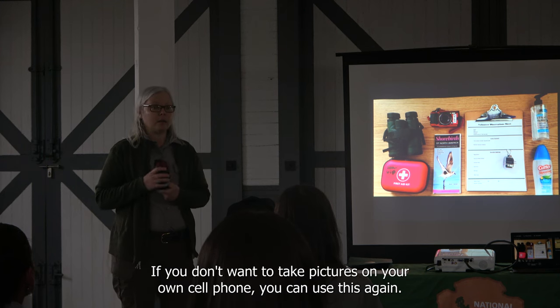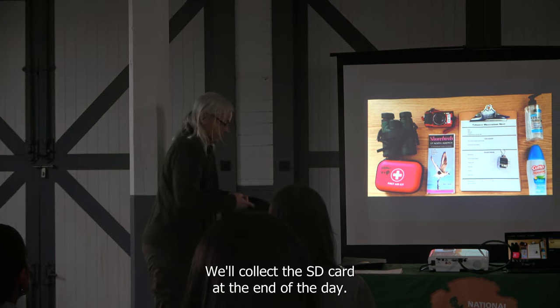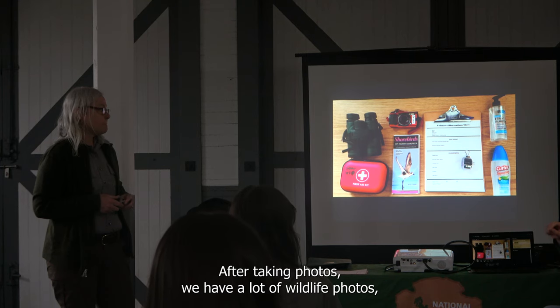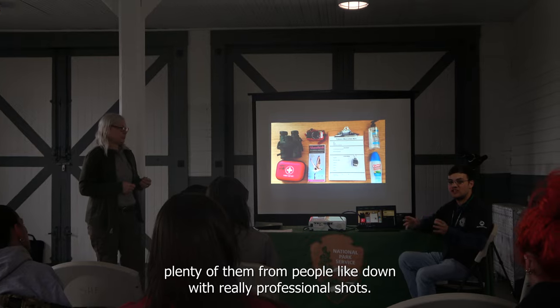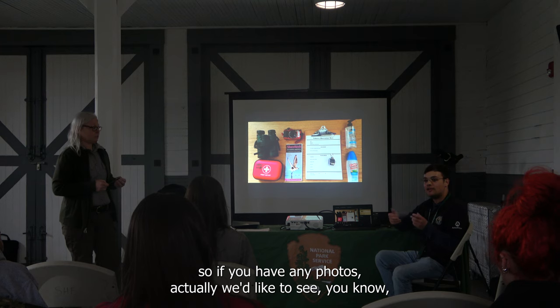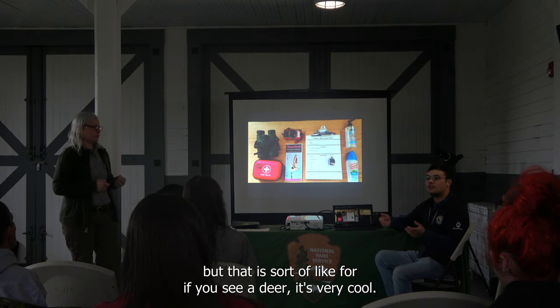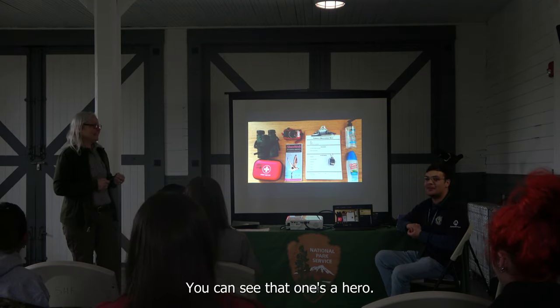There's also a camera in the backpack. If you don't want to take pictures on your own cell phone, you can use it — we'll collect the SD card at the end of the day. A note for anyone taking photos: we have plenty of wildlife photos, including very professional ones from volunteers like Dom. What we'd really like to see are volunteer and visitor interaction photos — always ask permission before photographing someone. We don't necessarily need another photo of a deer.